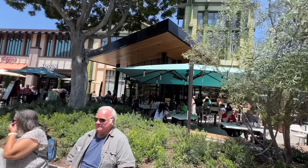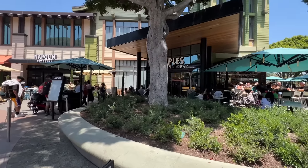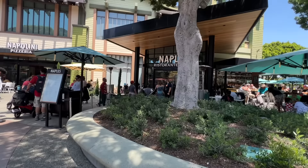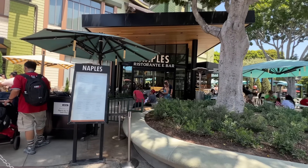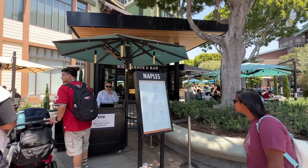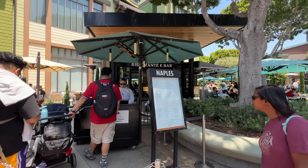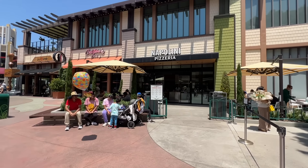Behind here was Naples Ristorante — a great restaurant in Downtown Disney. Haven't eaten here in five years, we need to go back. This is as close as we have to Via Napoli in Epcot. If you're familiar with Walt Disney World, Naples is pretty close to Via Napoli — really great place. They also have the Napolini Pizzeria if you just want a quick service pizza.